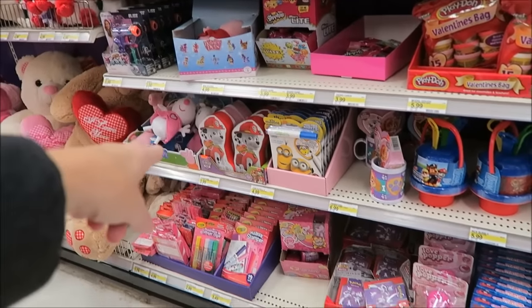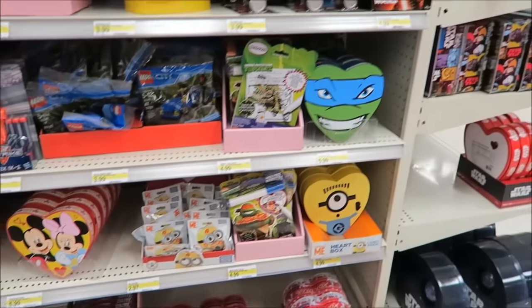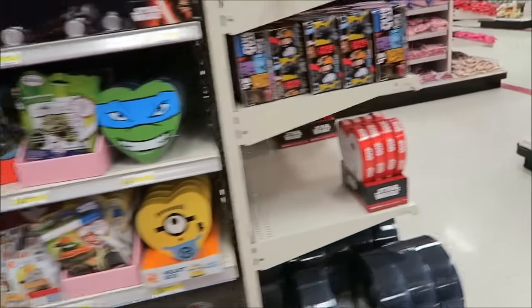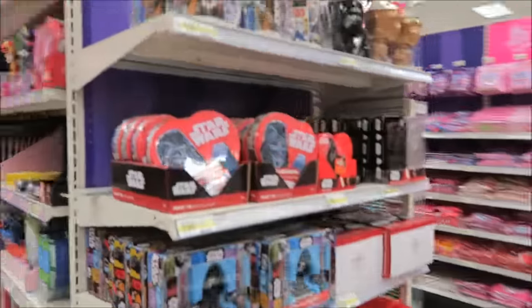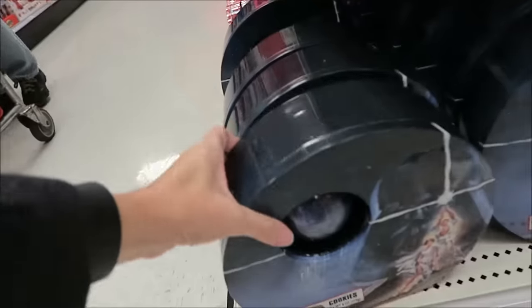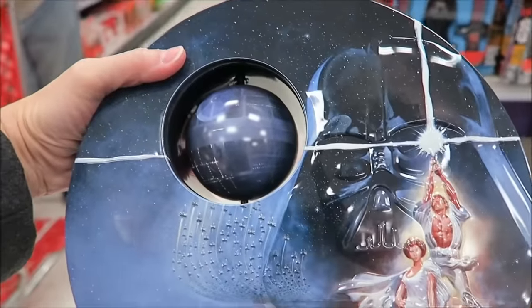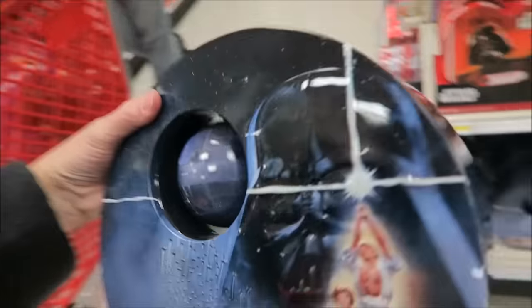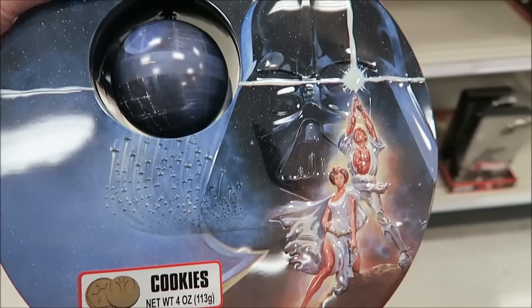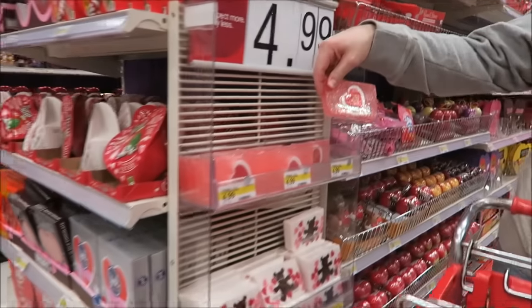Yeah, he would like the Paw Patrol from what Christina said. And Star Wars stuff — that's cool. That's a cookie tin with cookies in it, but they look like they'd be plain cookies.